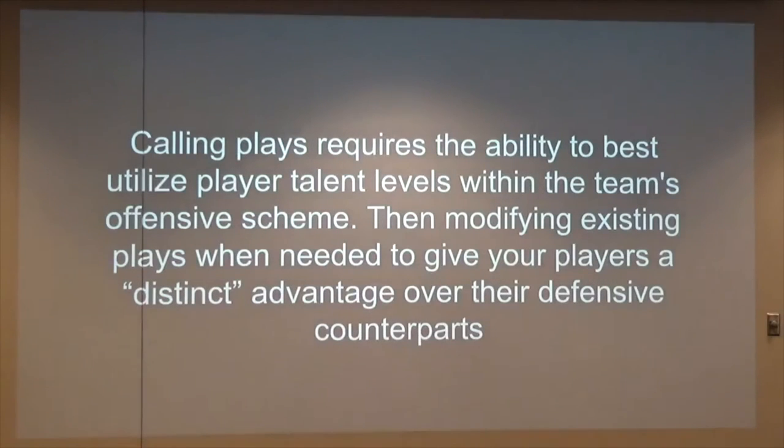Calling plays requires the ability to best utilize player talent levels with the team's offensive scheme, then modifying the existing plays when needed to give your players the distinct advantage over their defensive counterparts. Now that we're through linemen and running backs, those were kind of stepping stones until we get to our wide receivers and quarterbacks — where we really took off in the Cedar Grove-Belgium football program.